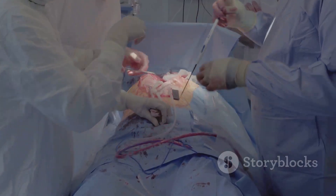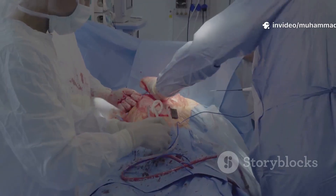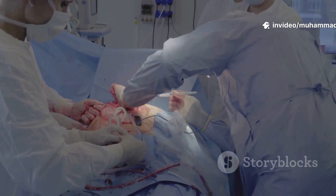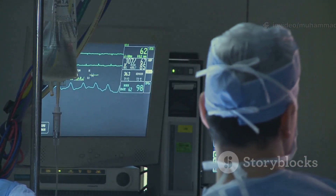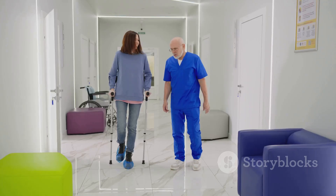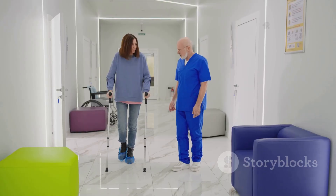The first day after surgery is critical — nurses and doctors keep a super close eye on everything. Recovery isn't instant; it can take weeks or even months. But for millions, open-heart surgery is a second shot at life. It's a mix of science, skill, and a whole lot of hope.